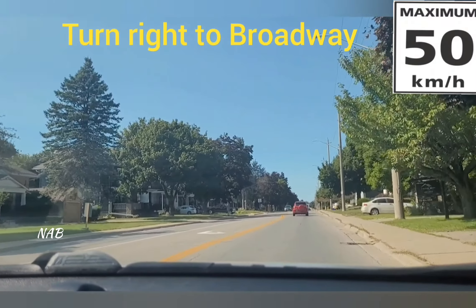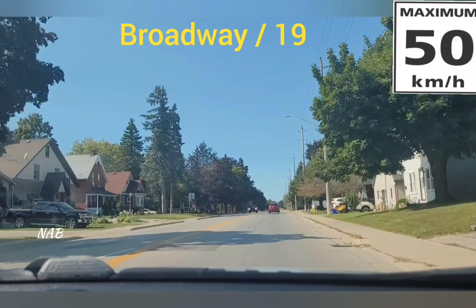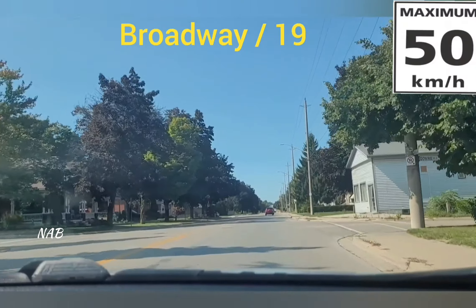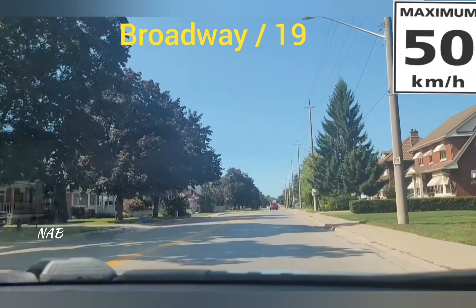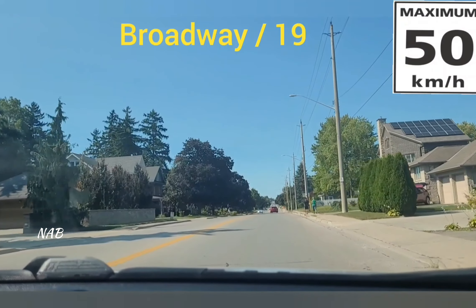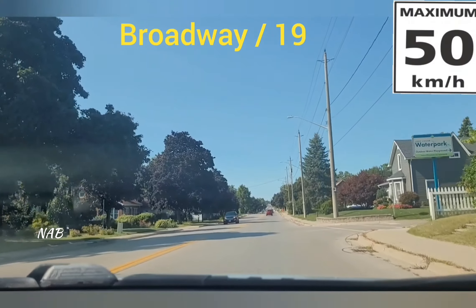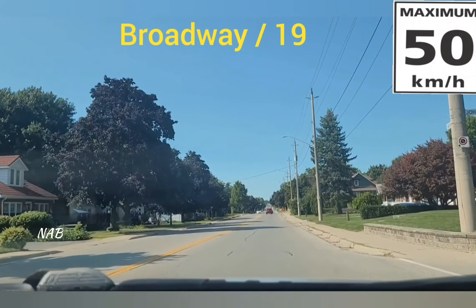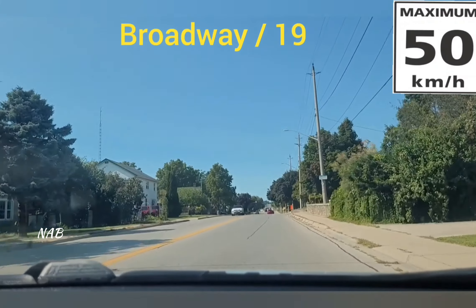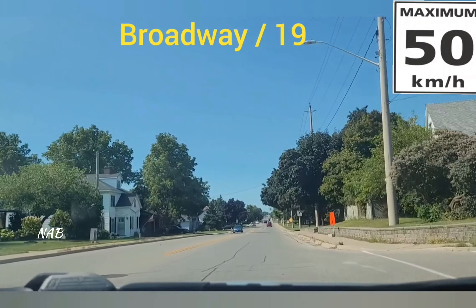We are now on Broadway Street — the speed limit of this road is also 50 kilometers per hour. On both sides of the road there are houses, driveways, and some streets joining this road, so make sure you are maintaining the speed and observing both sides. After every five to seven seconds — maximum ten seconds — keep checking the side mirrors so you have information about what is happening behind and beside the car. It's a single lane road, so just keep driving at the speed limit of 50 kilometers per hour.